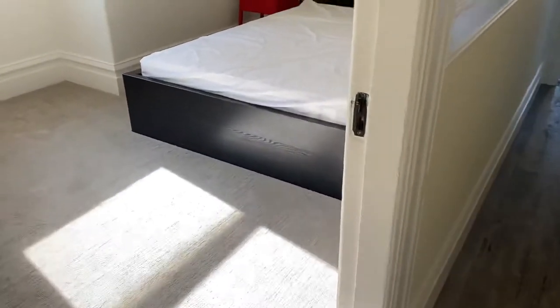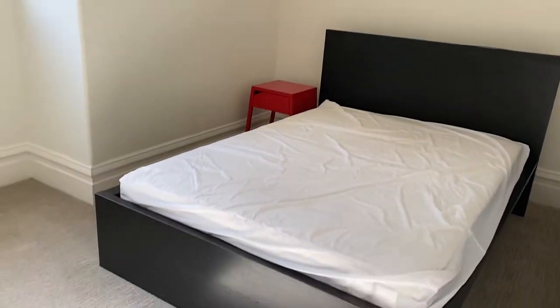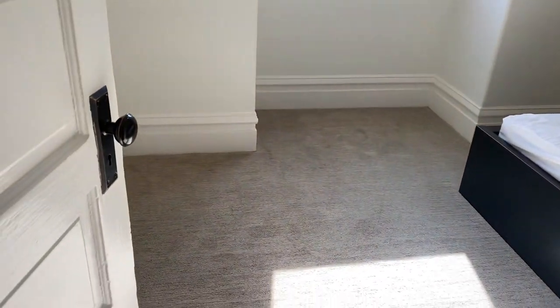Bedroom number three. This is a full-size bed — you're welcome to keep it if you want. This bedroom does have a closet as well.